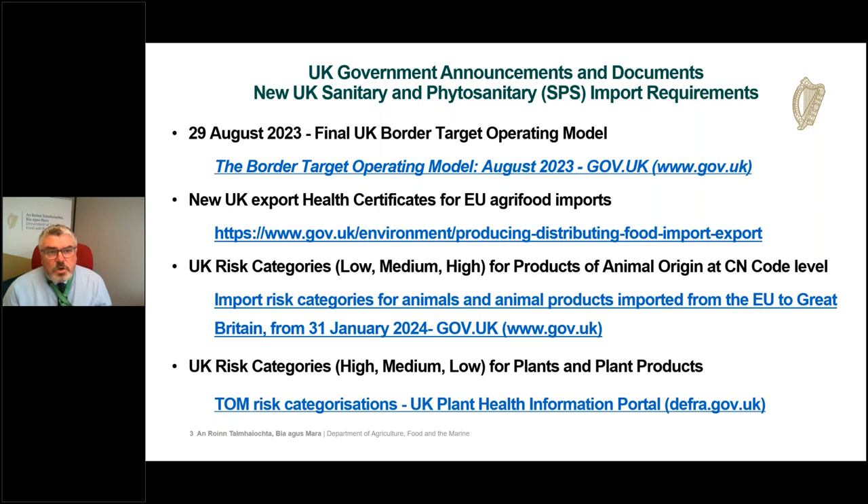The UK have published a new set of export health certificates for EU agri-food imports. These certificates are different from the EU certificates and previous versions of UK certs, so it's really important that businesses familiarise themselves with these new UK certificates. The UK is also taking a risk-based approach to applying SPS import requirements, and there are two documents linked on this slide setting out risk categories for products of animal origin — including a spreadsheet at CN code level — and for plant products.